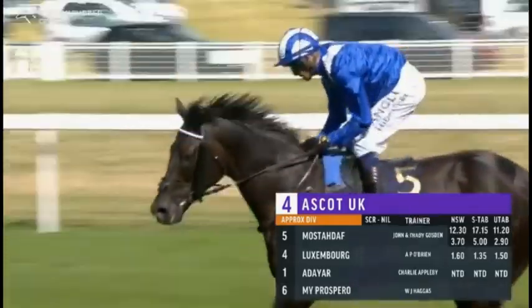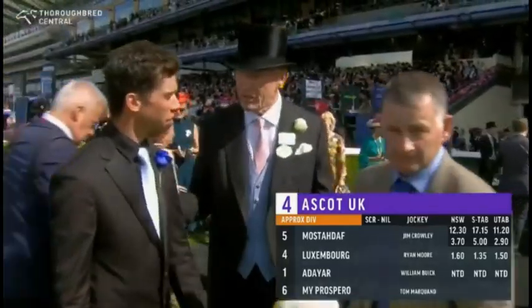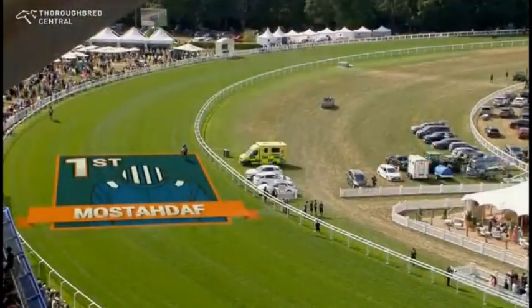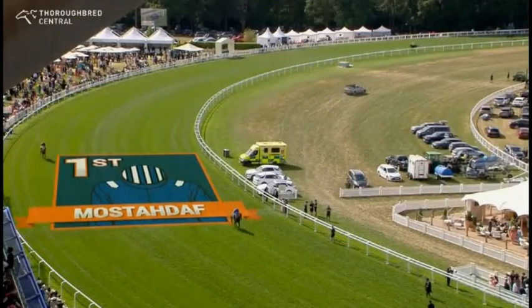Jim Crowley, John and Thady Gosden — it's John's fifth success in the race. He obviously shares the licence now with Thady, but that draws him level with Sir Henry Cecil, in the late Sheikh Hamdan's colours, now carried by Shadwell Estates. Mosterdaf — a decisive winner of the Prince of Wales Stakes.